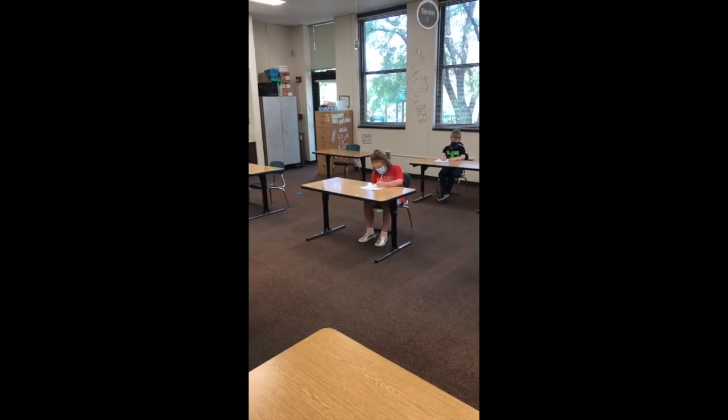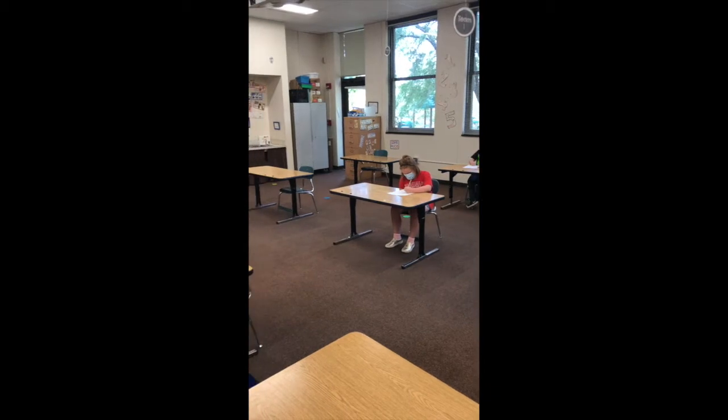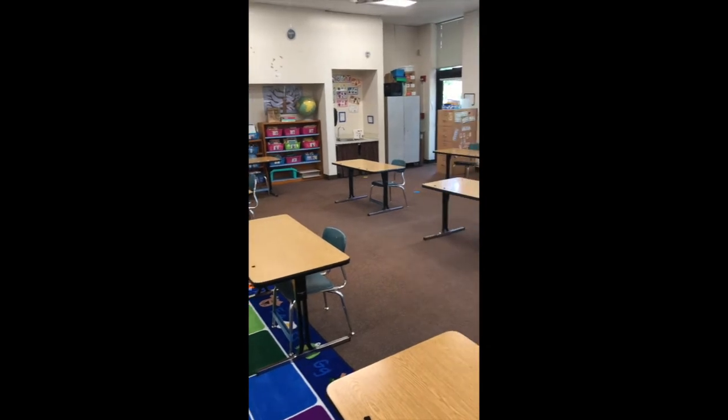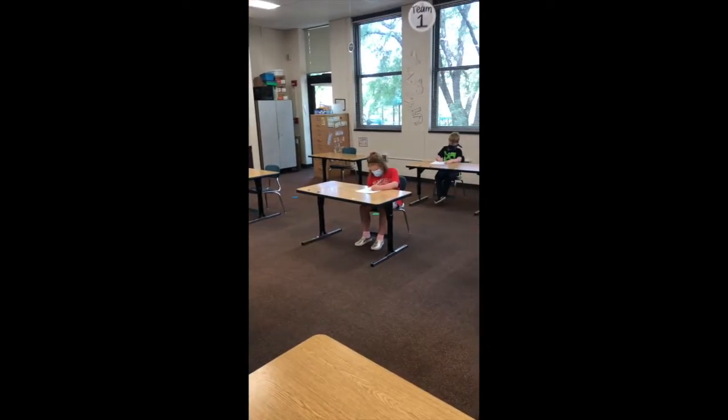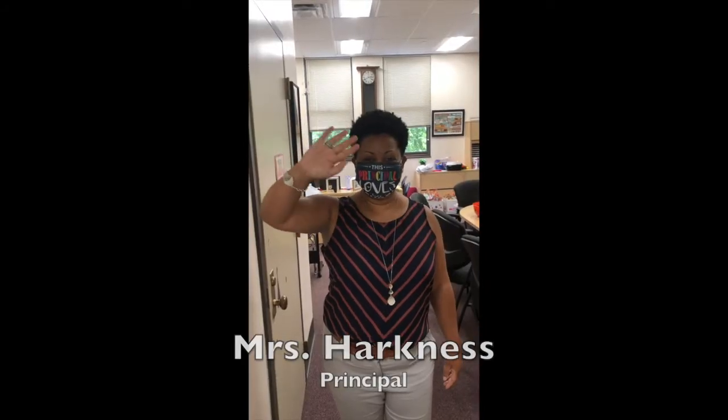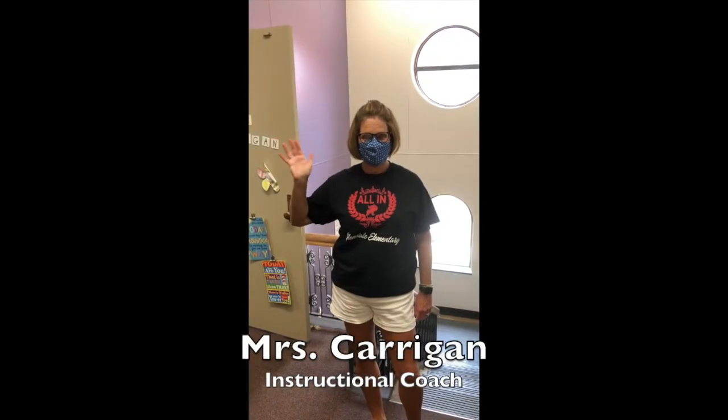Your classroom will look a little different this year too. Your new teacher will tell you more about the expectations in their classroom. Throughout the school teachers have placed their desks six feet apart. You will also help your teacher clean the classroom frequently. Even with all of the changes, the staff at Glendale Elementary are looking forward to seeing you again.